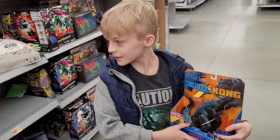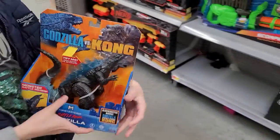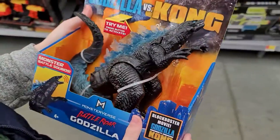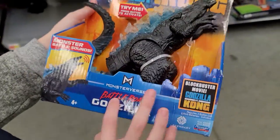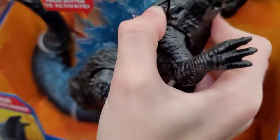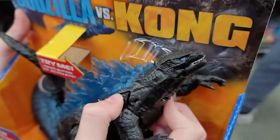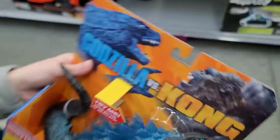Alright, we're here and we're in the toy section. He found some — what is this? This is the Godzilla vs. Kong, Godzilla vs. King Kong, man. Wow. The Battle of the Godzilla from the Monsterverse. So it says if you press this button right here — I don't know if you guys can see it — but the mouth opens. Oh yeah, I can see that. That is really cool.